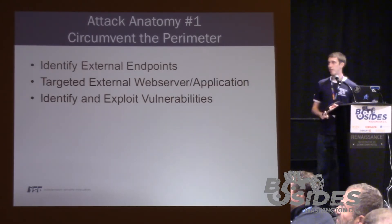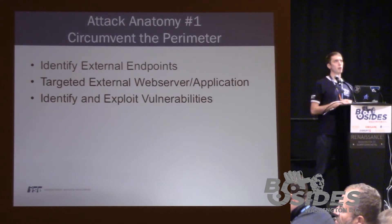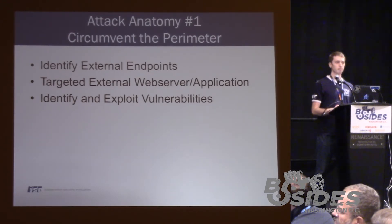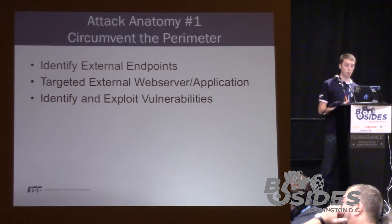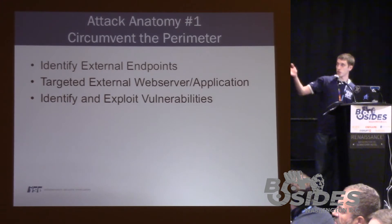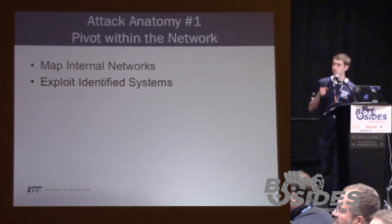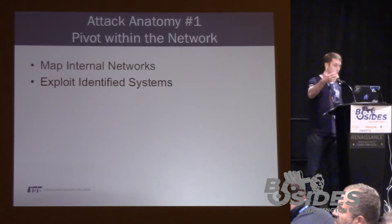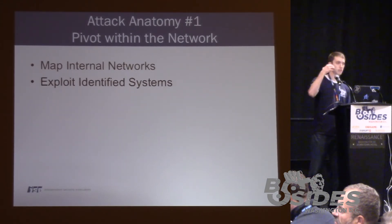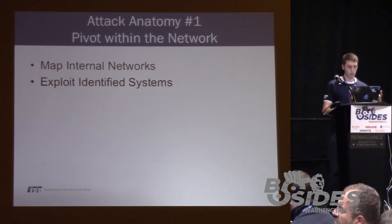How do you circumvent the perimeter? First you identify external endpoints. While working with the hospital, we were looking at their IP range and found an endpoint used for data collection — exposed without authentication. We started messing around with the external web server and application, attempting to identify and exploit vulnerabilities. Once we owned the web server, we had a system on the network in a privileged location. From there, we had to map internal systems and continue to pivot — the exploitation of identified systems.